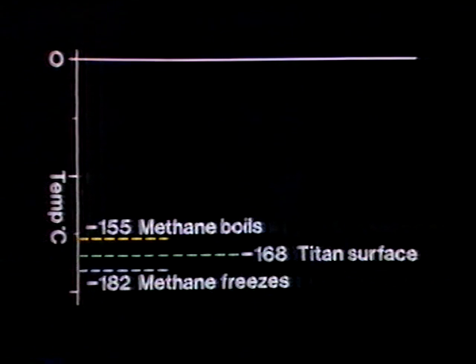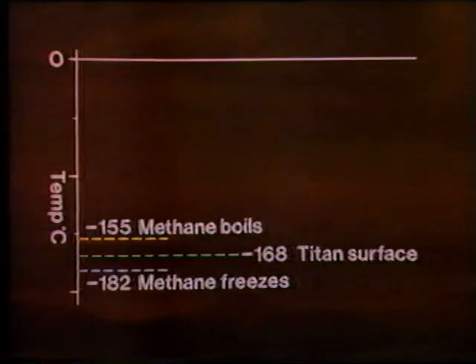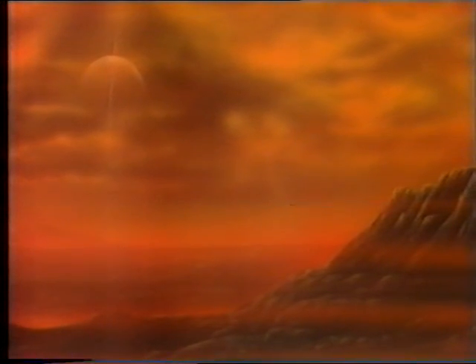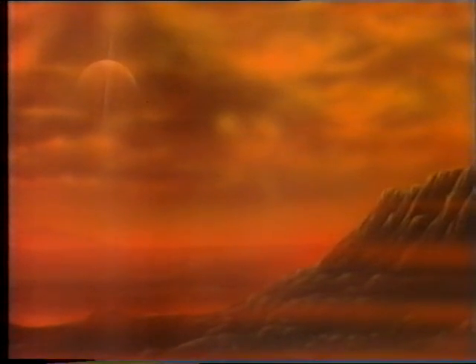And that, as you can see, methane boils at minus 155 degrees, freezes at minus 182, so at minus 168 degrees centigrade, Titan's surface temperature is very nicely in the middle. And because the surface temperature is bound to alternate to some extent, you may have methane in any of those three states. And if we could look at it, we might find that Titan would be a weird world, with methane clouds, and a methane ocean, and cliffs of solid methane, possibly with the globe of Saturn shining down very dimly through the orange sky, a scene utterly unlike anything else in the solar system.